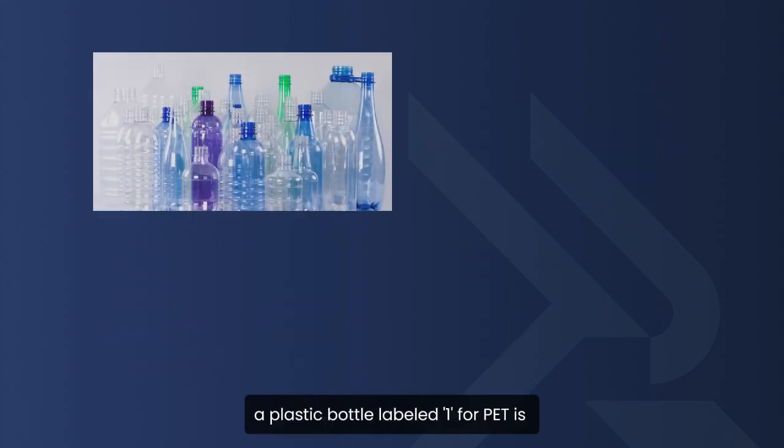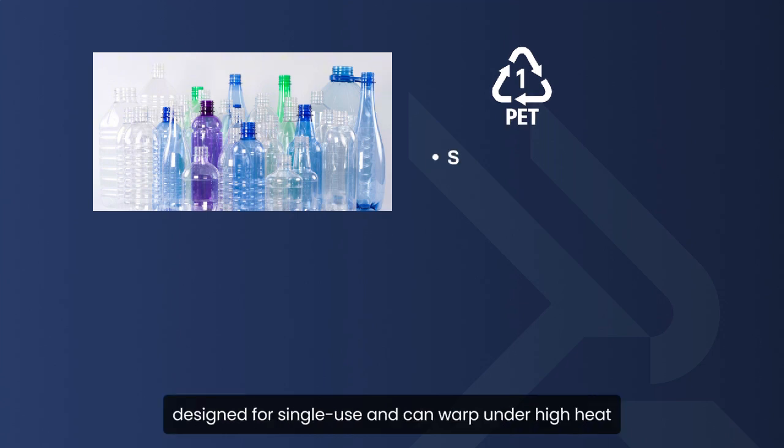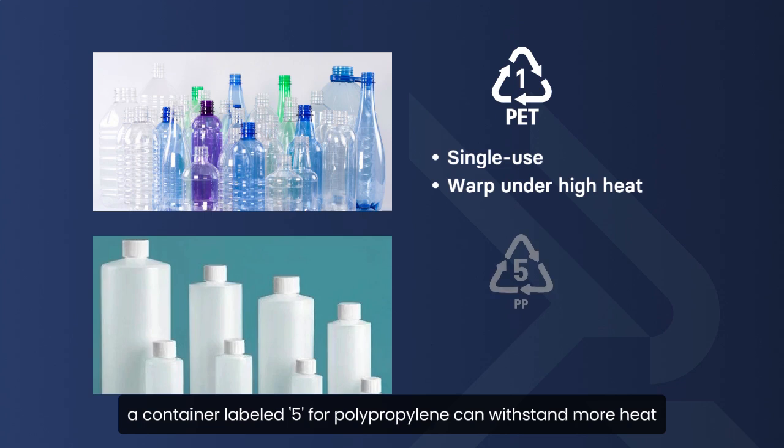For example, a plastic bottle labeled 1 for PET is designed for single use and can warp under high heat. Meanwhile, a container labeled 5 for polypropylene can withstand more heat.